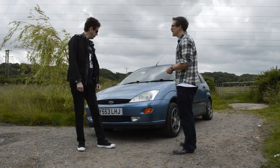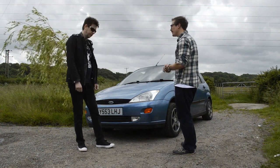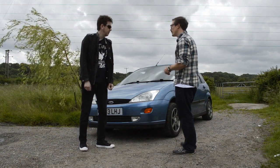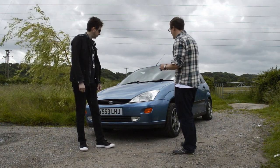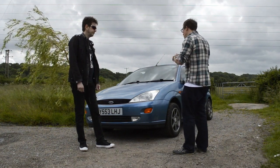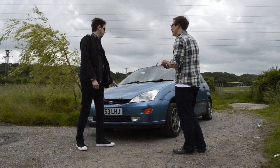It's a two litre naturally aspirated 16 valve VTEC engine, four cylinder. It's done about 85,000 miles and it's served me very well. This is Ford's first new venture after the Escort — this is a direct replacement for the Escort, this shape.